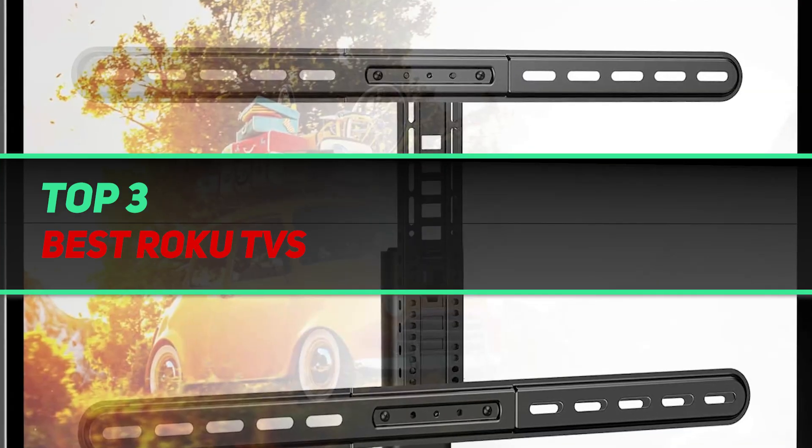Hi guys, welcome back to my channel. In today's video, we're gonna check out the top three best Roku TVs.